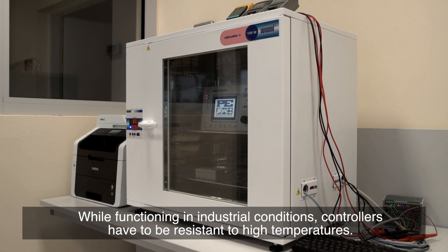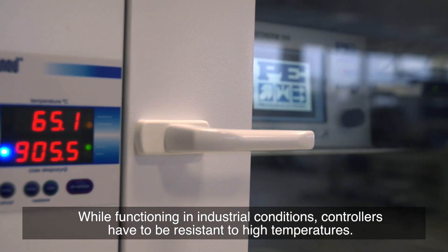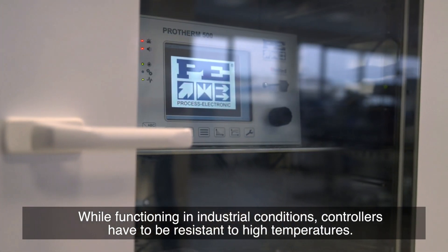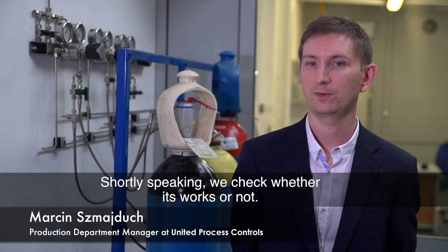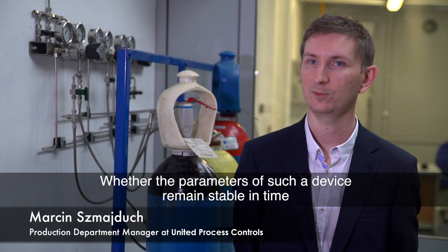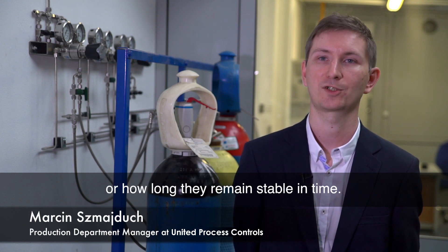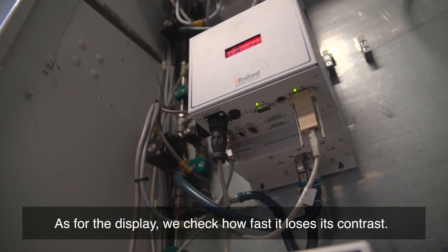Another stage consists of thermal tests. While functioning in industrial conditions, controllers have to be resistant to high temperatures. We check whether the parameters of such a device remain stable in time, or how long they remain stable in time. As for the display, we check how fast it loosens its contrast.